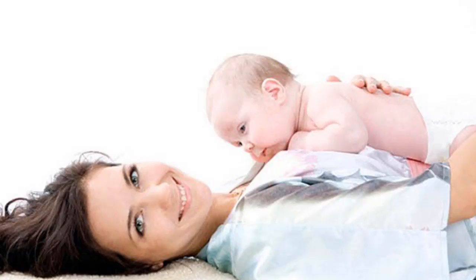Many mothers share that the most sacred moment in childbirth is to hear the baby crying and to give the first hug, feeling the warmth through the mother's arms. Then all the pain is gone.